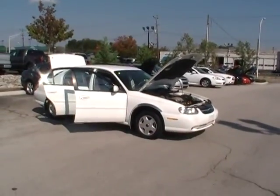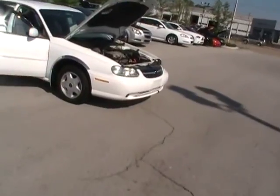Hey folks, here we are at Mountain View Chevrolet, downtown Chattanooga, Tennessee — another episode of Look What I Traded For.